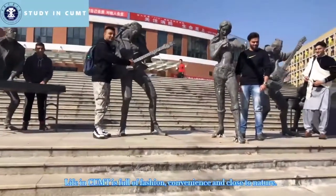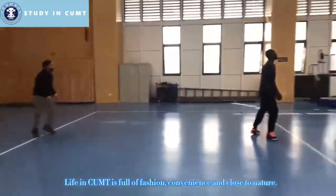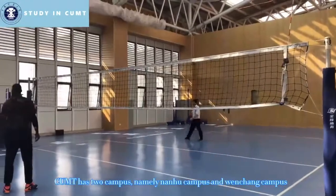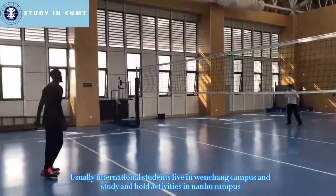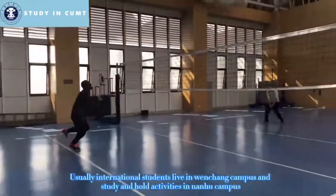Life in CUMT is full of fashion, convenience and close to nature. CUMT has two campuses, namely Nanhu Campus and Wenchang Campus. International students live in Wenchang Campus and study and hold activities in Nanhu Campus.